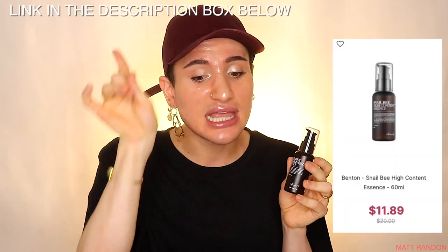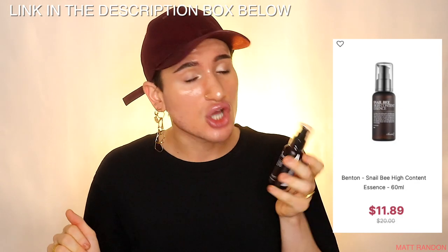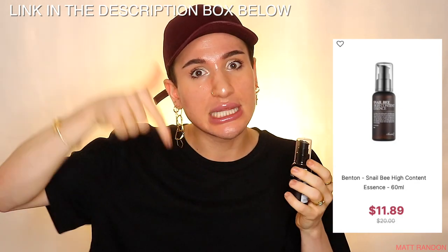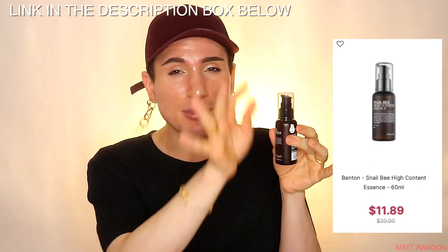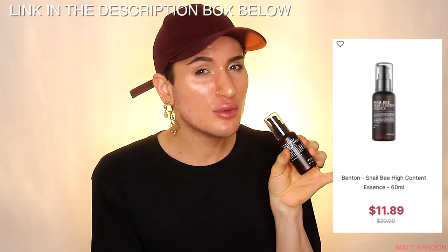This is amazing for all skin types — I haven't seen it break me out or cause any dryness whatsoever. It's truly gentle. You can use it in the morning, at night, or both. It's a great price too: only $11.79 on StyleVana.com for 60ml, and in my experience something like this should last you about two months, so it's definitely worth it.